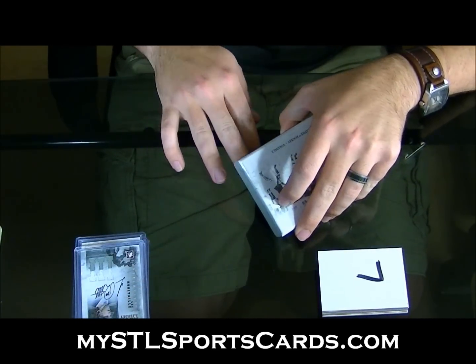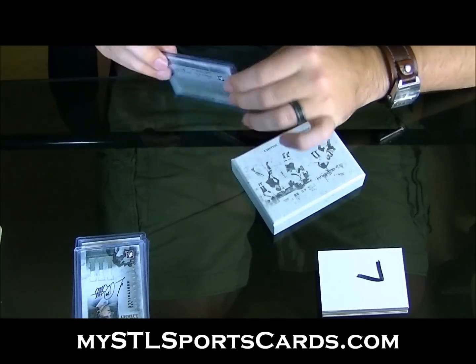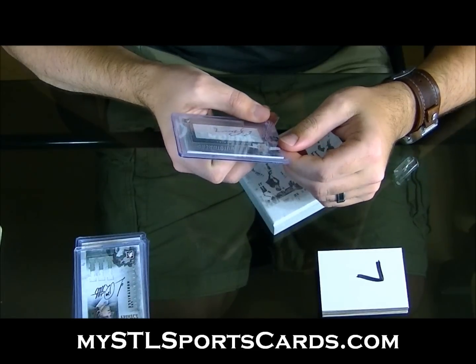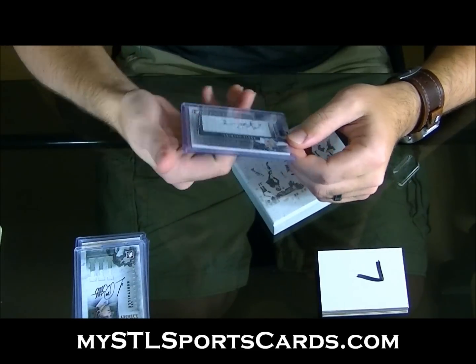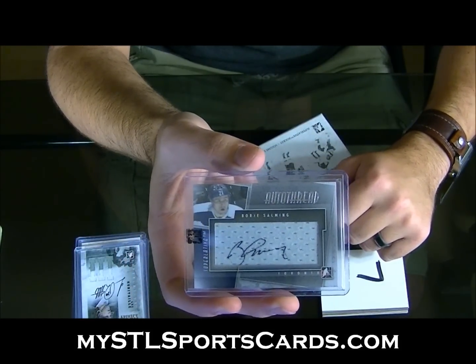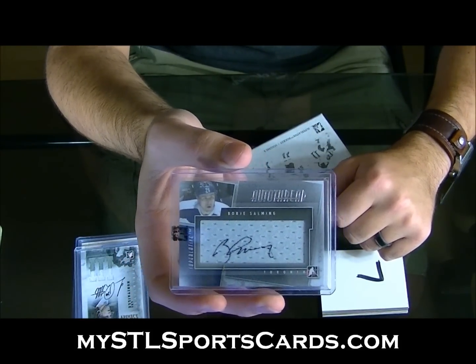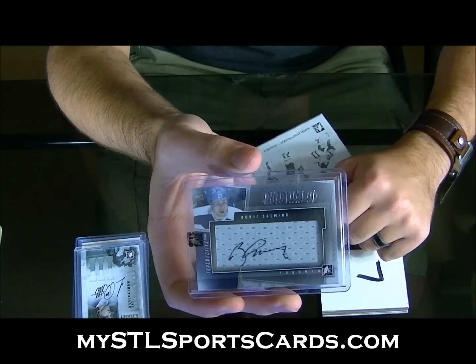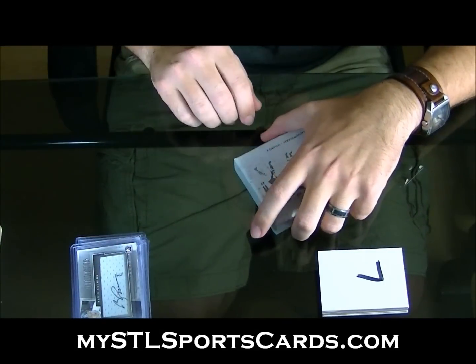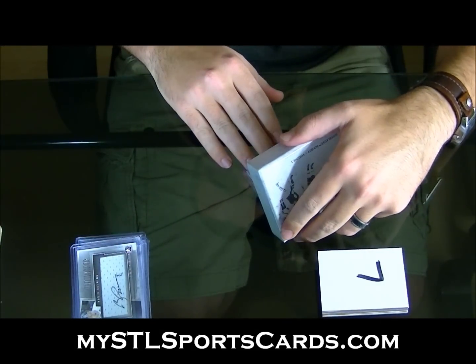I'm coming back to that, something weird — number three of nine. Nice. Auto thread Borje Salming. Auto thread Borje Salming — and I don't know what it is.